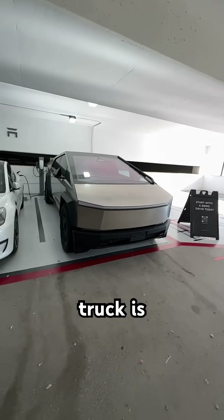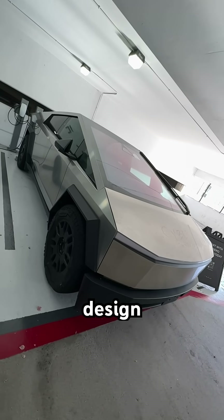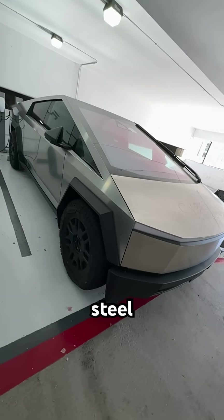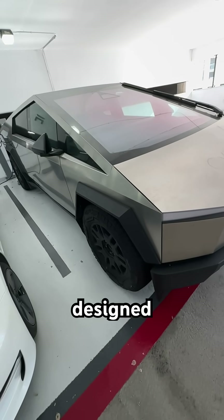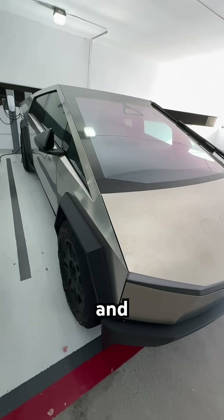The Tesla Cybertruck is an all-electric pickup truck that combines futuristic design with cutting-edge performance. Its angular stainless steel exoskeleton is made from ultra-hard, 30x cold-rolled steel designed for maximum durability, corrosion resistance, and toughness.